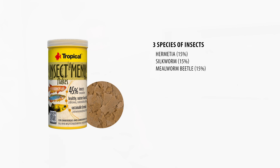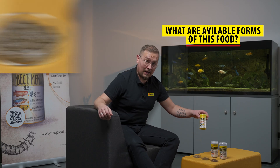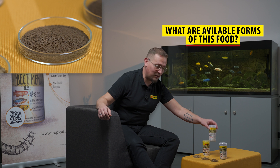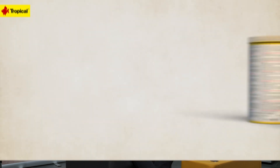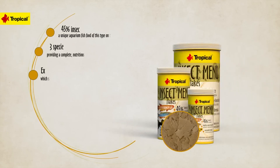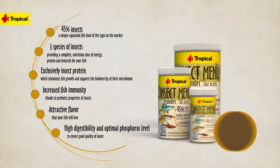To summarize: Insect Menu is a nutritious, well-balanced food based on three species of insects. The animal protein in this product comes from insects only and is beneficial to fish health. Insect Menu is available in three forms — flakes, small granules, and extra small granules — so choose the one that best fits the size of your fish's mouth.